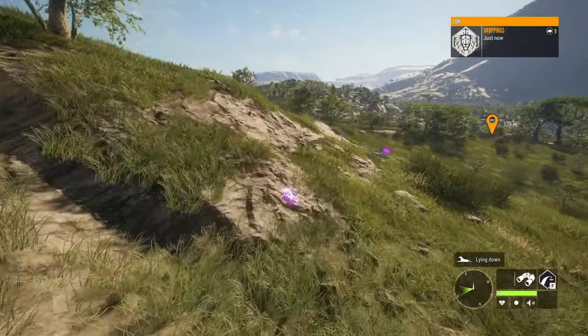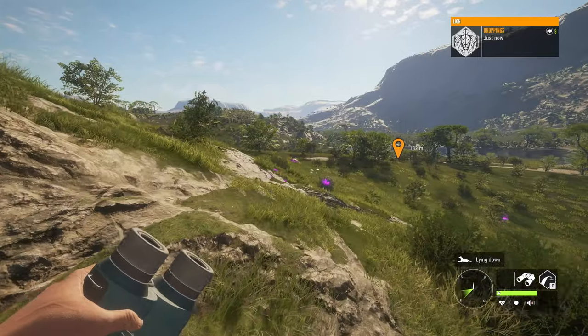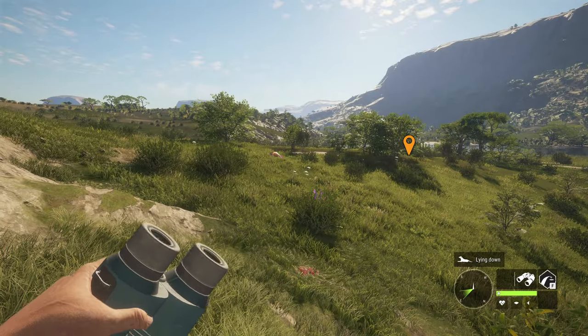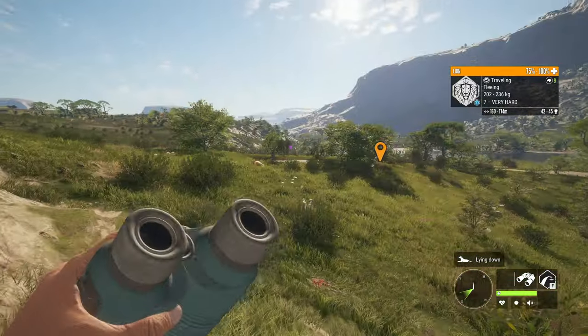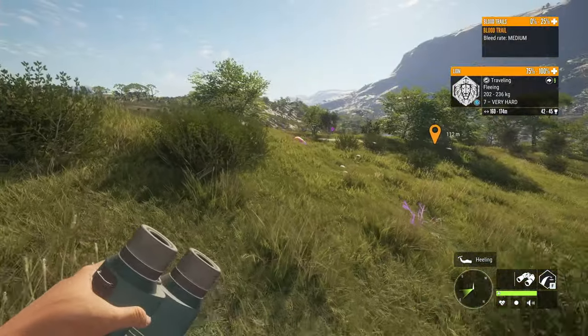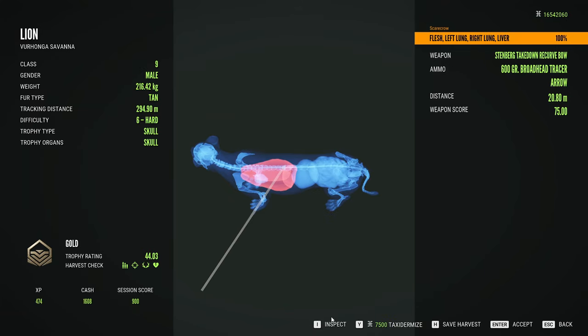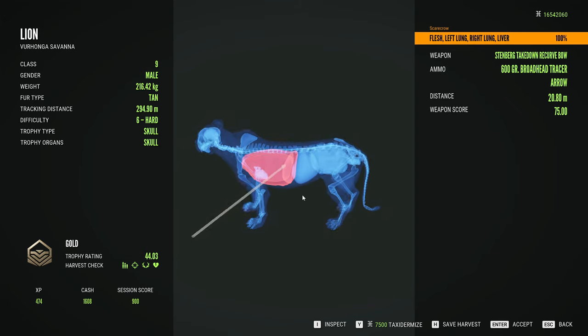It can be very tough to use the Takedown Recurve on a lion — generally you will die a lot when hunting lions with a bow — so I'm very surprised we have not died yet. There is our beautiful lion. Let's take a look at the damage. That is a lot of damage right there — holy crap.